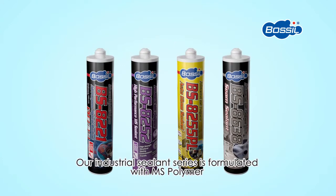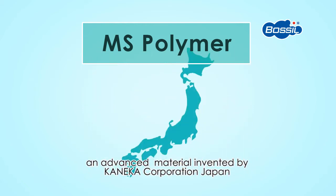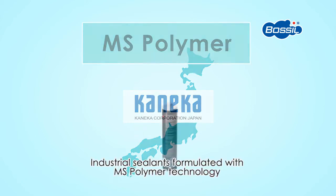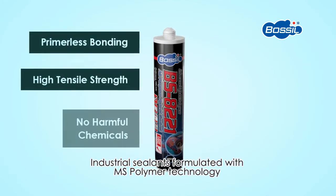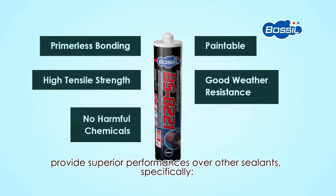Our industrial sealant series is formulated with MS Polymer, an advanced material invented by Kaneka Corporation, Japan. Industrial sealants formulated with MS Polymer technology provide superior performance over other sealants.